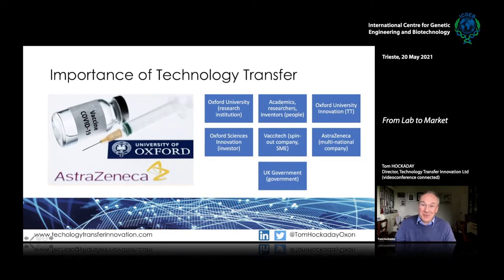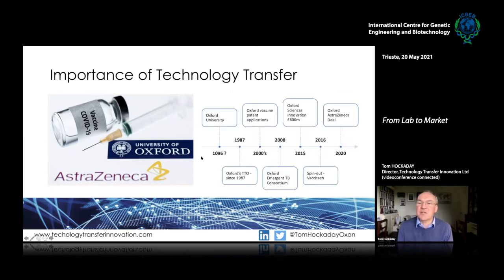In this example you have Oxford University as the research institute, the academics and researchers themselves, the tech transfer office Oxford University Innovation, a very significant investor Oxford Sciences Innovation, a spin-out company set up by the academics interested in vaccine development, the large multinational company AstraZeneca, and the government whose support was substantial — lots of different people involved.